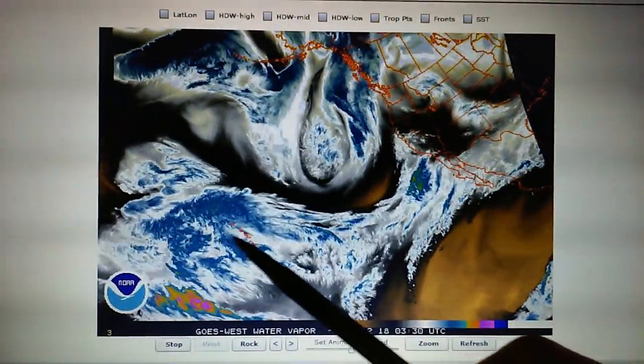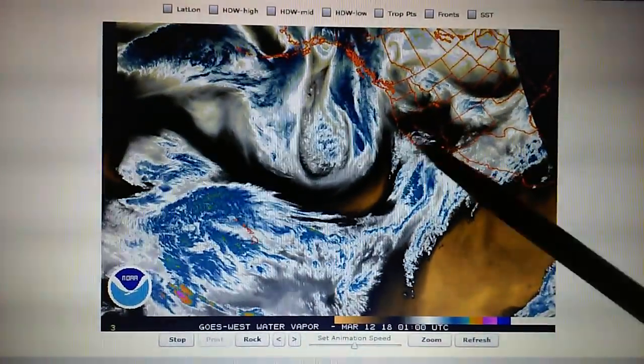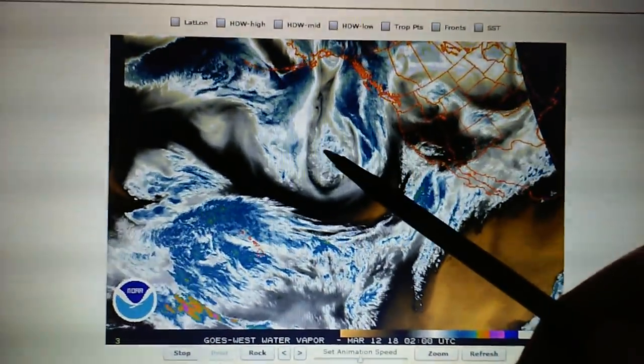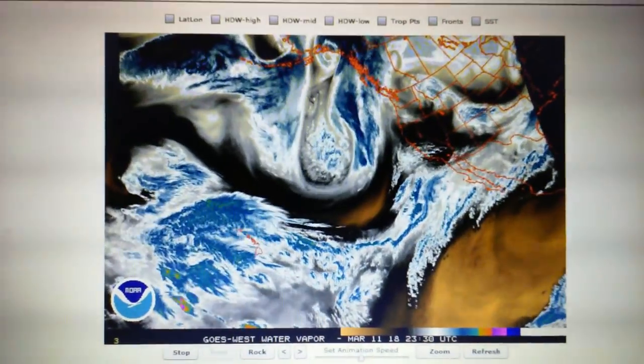Plenty of moisture moving right through the Hawaiian Islands right here and right into California. We can see some high pressure separating this low pressure system right up here. Let's take a look at some of these other maps.